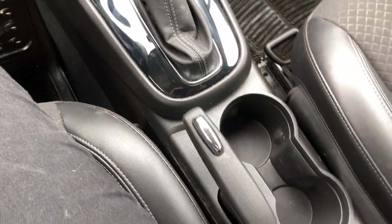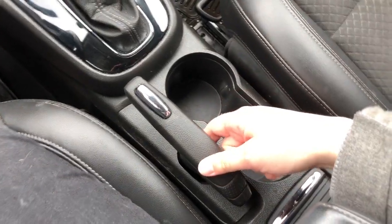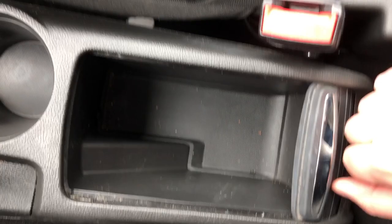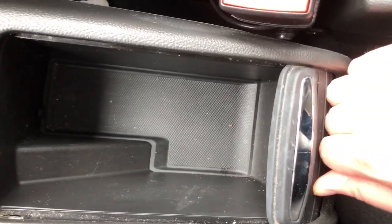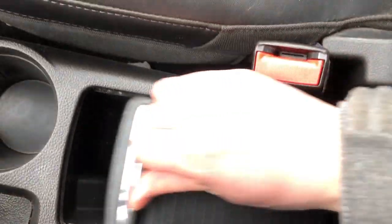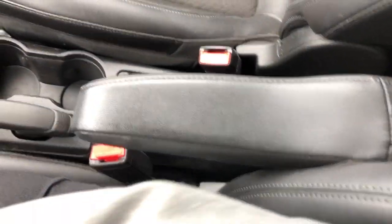Quick look at the gear shift, your emergency brake, and two cup holders. And then this lovely thing just slides open and you have another little compartment where you can store your wallet or your phone. The driver's seat also has a nice lumbar support.